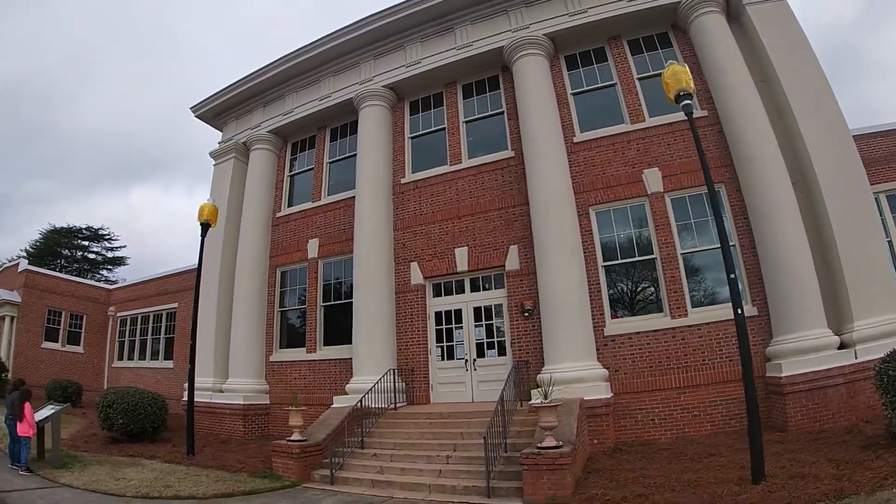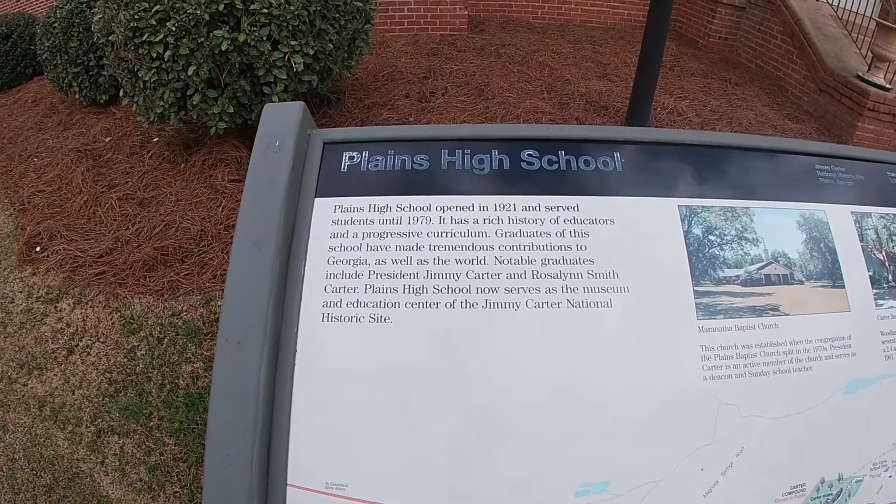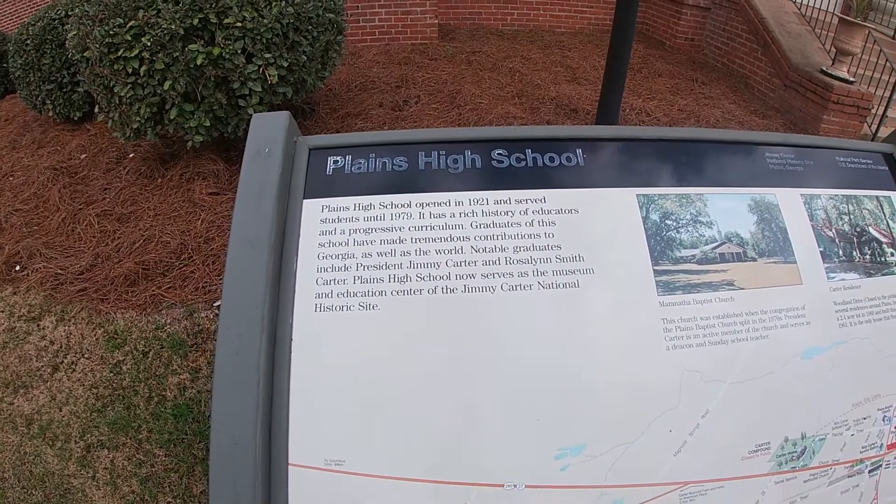This is what the old high school building looks like. There's a storyboard here with the same information — 1921 through '79.